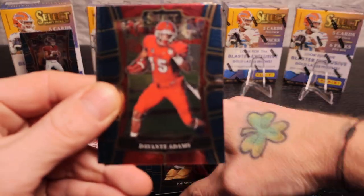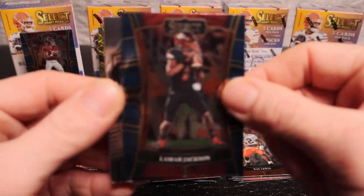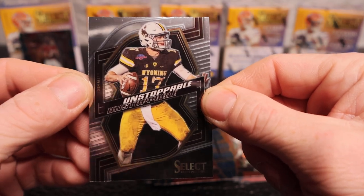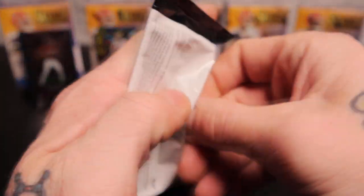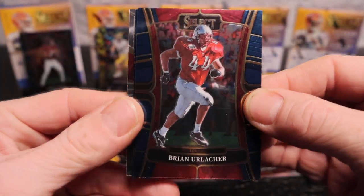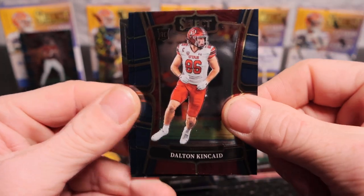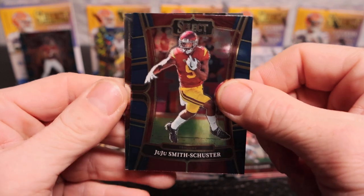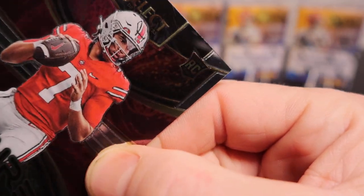Joe Montana! Ray Lewis, Lamar Jackson, and Josh Allen on the Unstoppable insert - that's a nice little insert there. We've also got Brian Urlacher, Jared Goff, Don Kinkade, JuJu, and a Futures card - let's flip him up real quick to show the back.